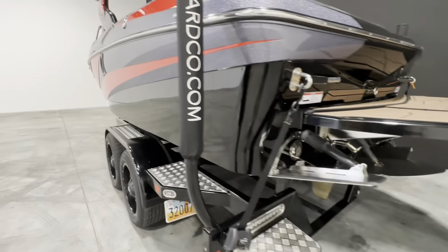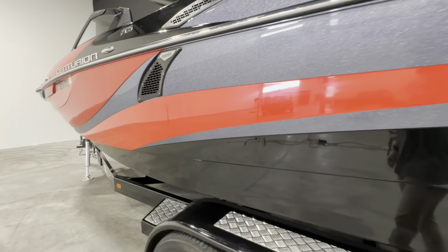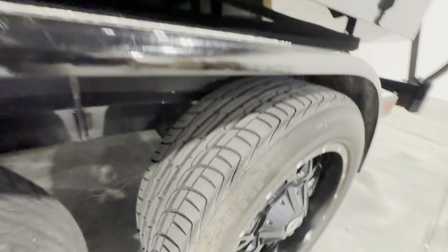This boat has been ceramic coated — just barely got done — there are no imperfections whatsoever. It has 18-inch wheels and tires with pretty new tires on it.